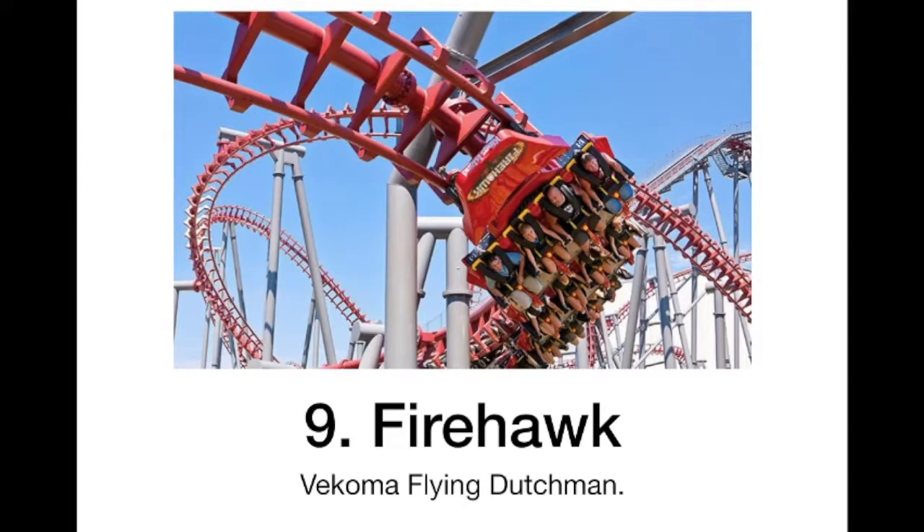At 9 we have Firehawk. Now this may seem low, but the other coasters are even better on this list to me. I really liked Nighthawk at Carowinds and I have heard this one is better, so I am sure I would love this ride. These Flying Dutchmans are actually pretty fun even though Nighthawk was pretty rattly, so I think I will really like this. I just don't put it much higher because I think everything else will be better.